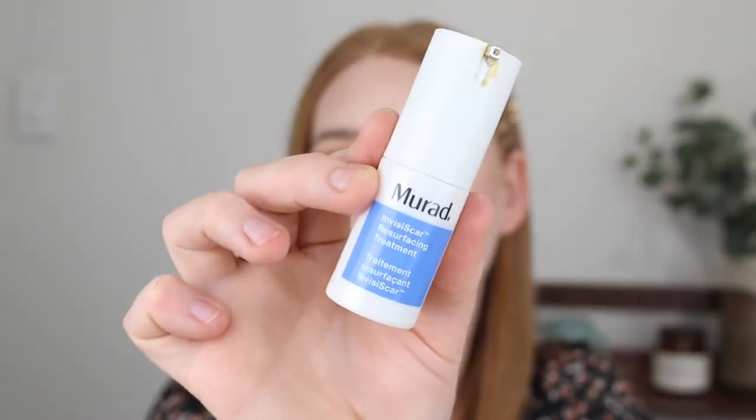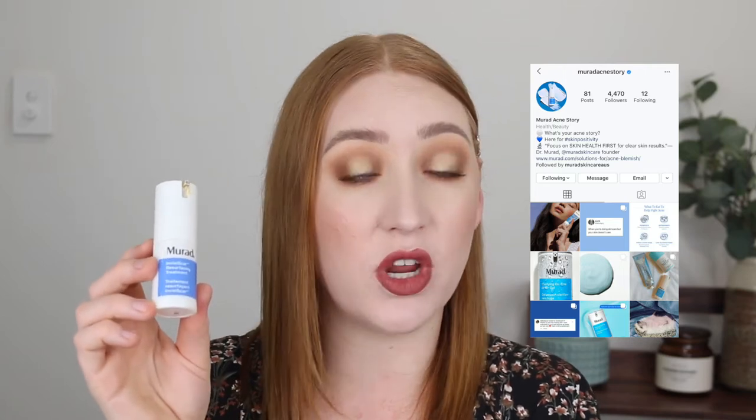Another product from Murad is the Invisi Scar Resurfacing Treatment and I loved this product. It contains BHA and vitamin C — it's a treatment that helps with pigmentation and acne scars, and oh my god did it work. I used it a few nights a week and it visibly reduced any pigmentation from breakouts. If I had new breakouts I'd apply it and they'd be reduced within a day or two. It has a silicone-feeling texture and a little bit goes a long way. I really loved it and would definitely repurchase it.